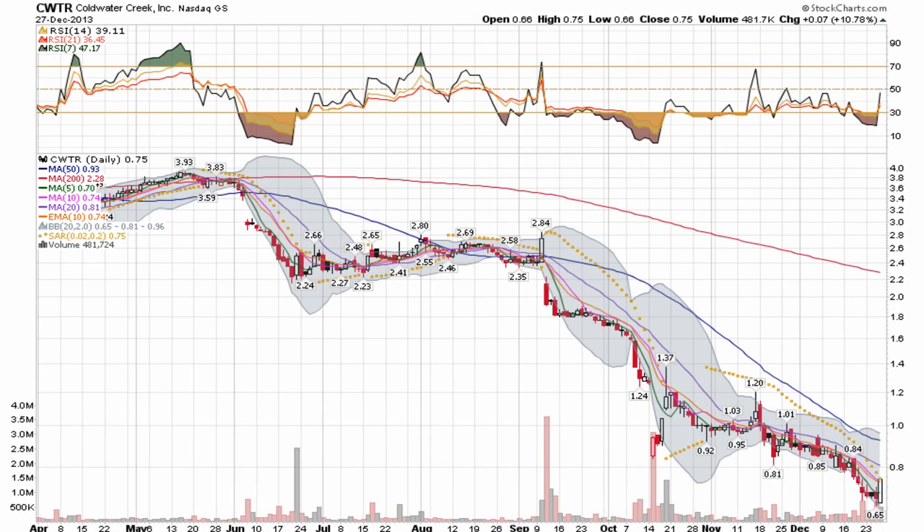This video is a presentation of Cold Water Creek Inc., a NASDAQ stock with the ticker CWTR. Clearly a bottom play here. The stock was up around $4 earlier this year, then sunk all the way down to $0.65 lows this last week. But it had a real nice day on Friday, closing up almost 11%. Okay liquidity in this play — almost 500,000 shares traded.